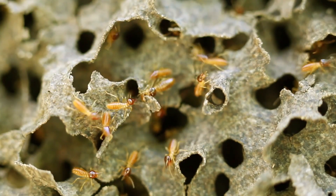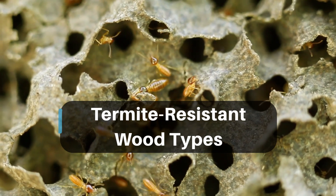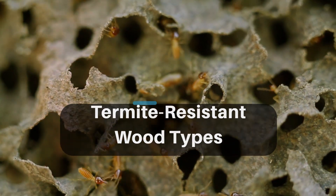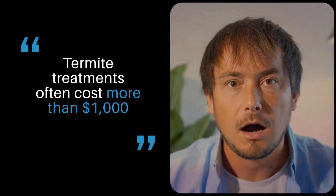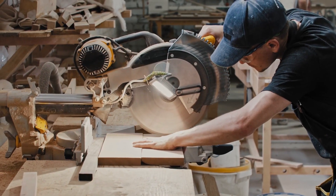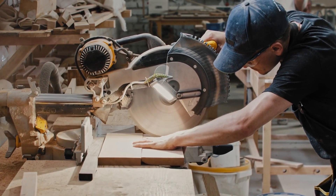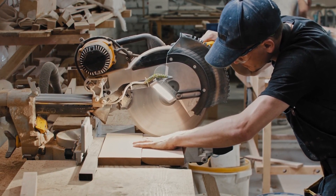Welcome to our video on termite resistant wood types. If you're a homeowner or a builder, it's important to know about the types of wood that can resist termite infestations. Termites can cause serious damage to your home — an infestation can cost over one thousand dollars to treat and even more to repair. That's why it's important to use the right wood types to prevent this from happening.